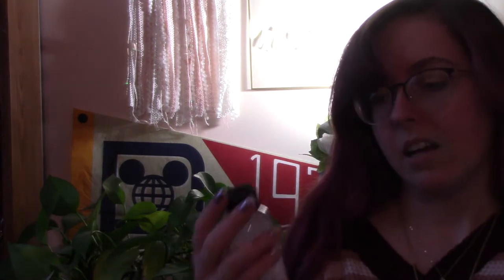The first item we have is some Gamblin Gamsol. I've never used it before, but it's apparently 100% pure odorless mineral spirits. It is the standard for studio safety and thins oil colors and painting mediums, brush and studio cleanup.